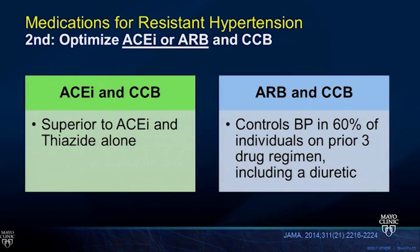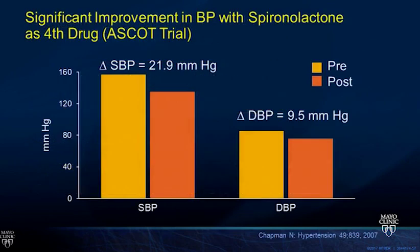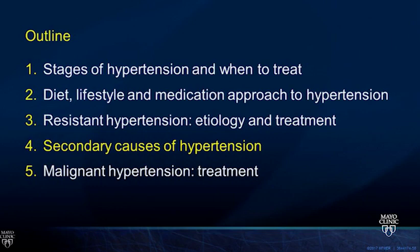Step two: maximize the dose of ACE inhibitor or ARB and calcium channel blocker. Studies show that ACE inhibitor combined with calcium channel blocker provides a synergistic effect superior to ACE inhibitor plus thiazide alone. ARBs with calcium channel blockers can control blood pressure in about 60 percent of individuals previously on a three-drug regimen. Step three: add a mineralocorticoid antagonist—spironolactone or eplerenone—in patients with GFR greater than 30. There's a risk of hyperkalemia and gynecomastia. In the ASCOT trial, spironolactone lowered blood pressure by 21 mmHg as an additional drug.